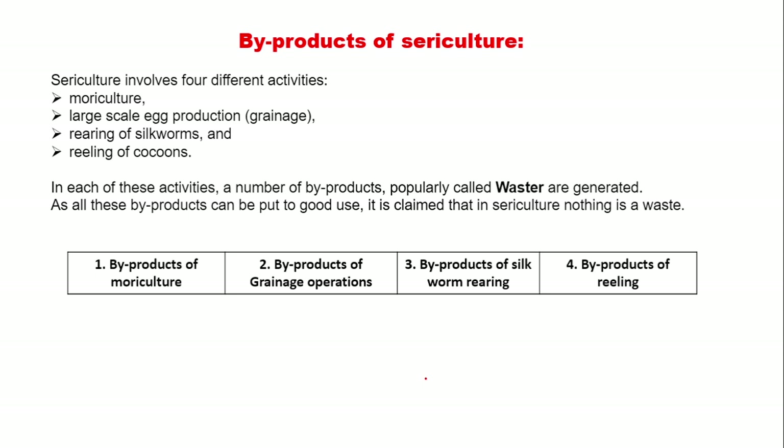We are going to discuss byproducts of sericulture. Sericulture involves four different activities: moriculture, large-scale egg production, rearing of silkworms, and reeling of cocoons. In each of these activities, a number of byproducts, popularly known as wastes, are generated. All these byproducts can be put to good use. Hence it is claimed that in sericulture, nothing is a waste. We will discuss byproducts of moriculture, byproducts of drainage operation, byproducts of silkworm rearing, and byproducts of reeling.